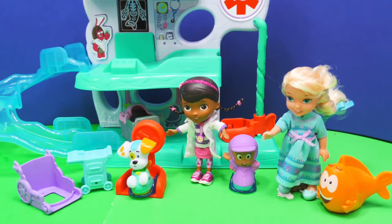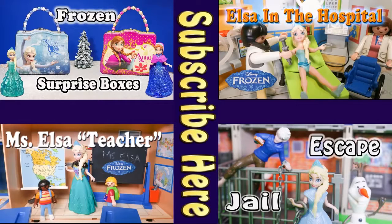And keep Olaf alive! Well, I hope you had a fun time. See you real soon. Bye everyone! Now check out one of these other fun videos: The Frozen Surprise Boxes, Elsa's Trip to the Hospital, When Elsa and Jack Frost Escape from Jail, and Elsa the Teacher. Take care and have fun. Bye!